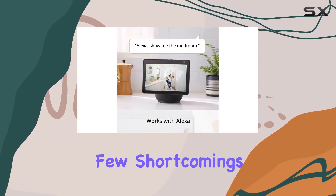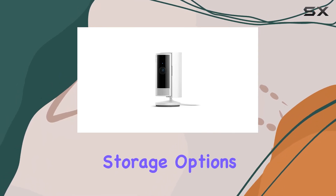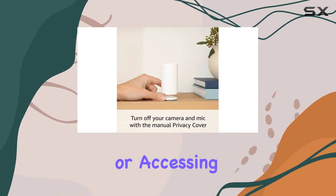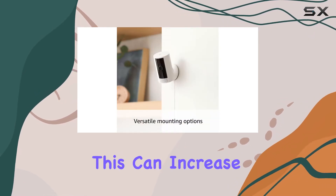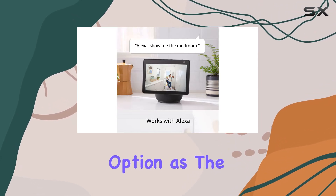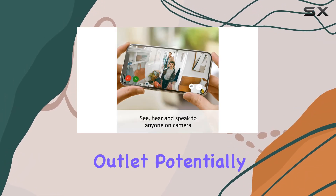However, there are a few shortcomings to be aware of. Many of the camera's features and storage options are locked behind a paywall. To access certain capabilities, such as automating privacy settings or accessing extended footage history, you'll need to subscribe to Ring Protect, which can increase the overall cost of ownership. Another downside is the lack of a battery option, as the camera is mains powered, meaning you'll need to place it near a power outlet, potentially limiting your installation options.